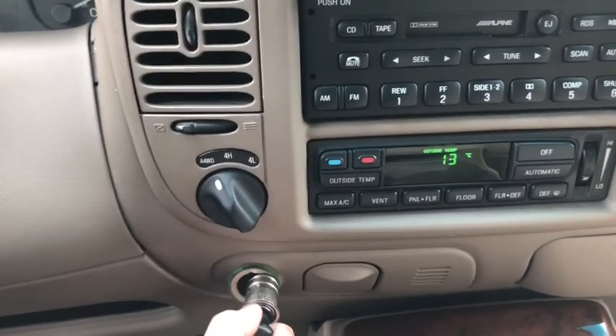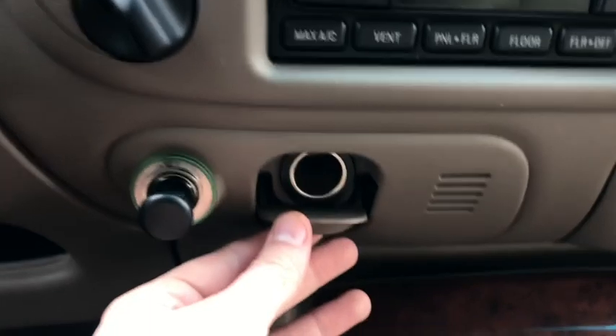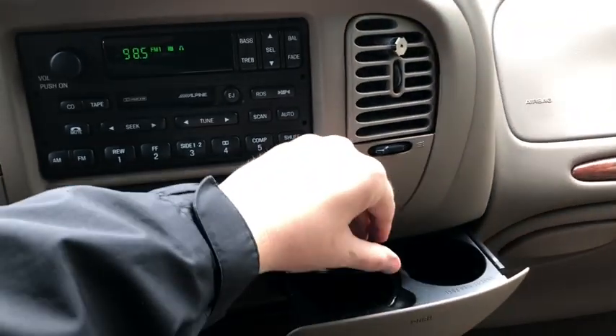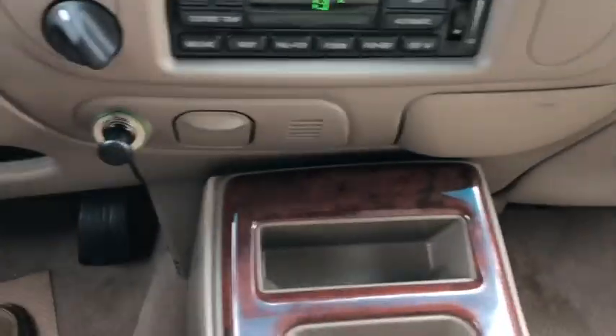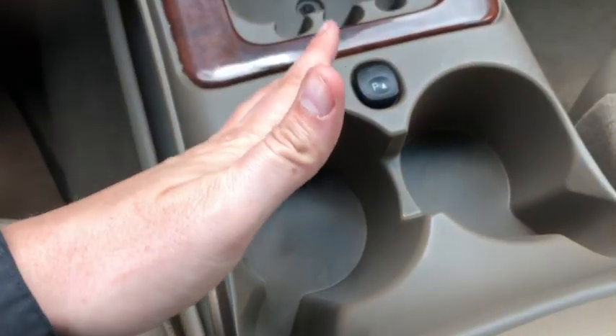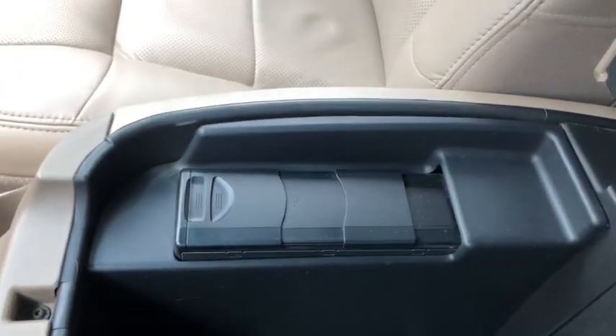You have a 12 volt cigarette lighter just underneath with another 12 volt just to the right of that. In here you have your ashtray. Then you have some storage space underneath with your rear park aid toggle, as well as two cup holders and a nice large center console in the middle.